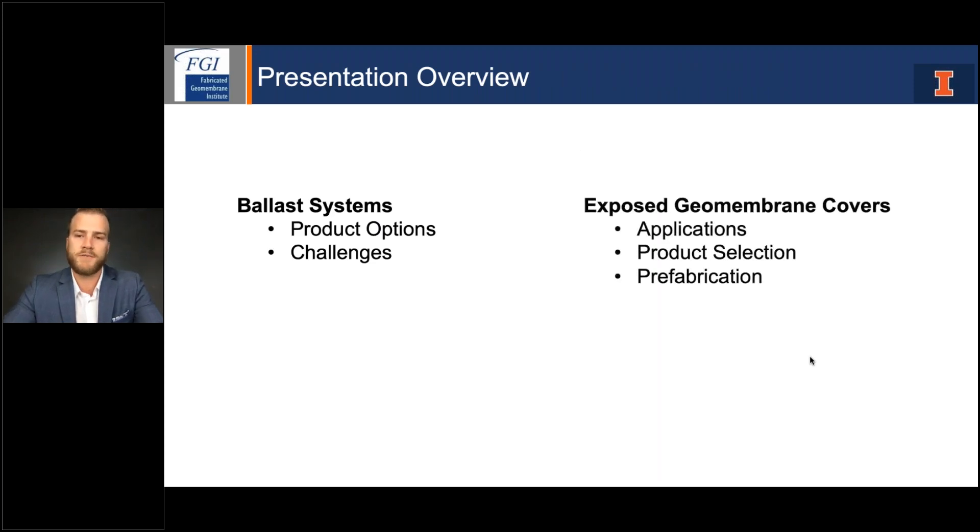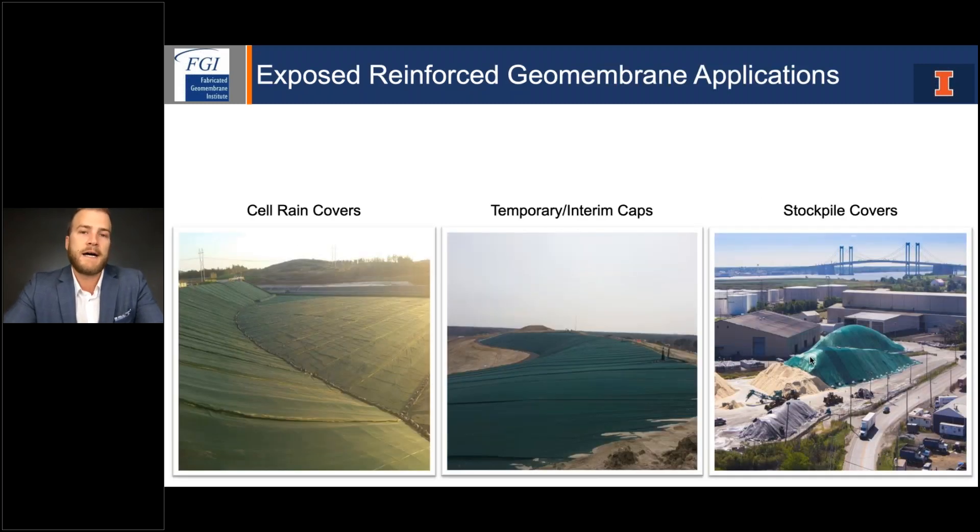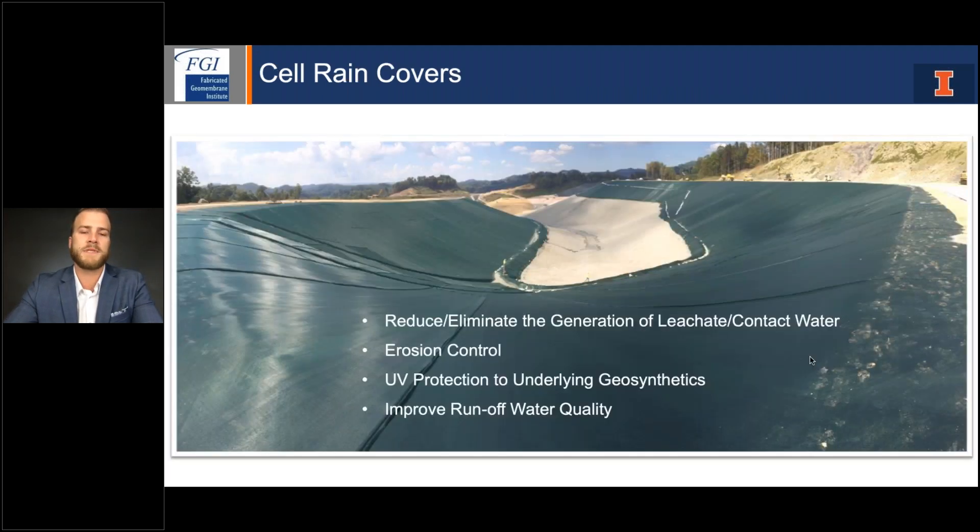Today I'm really going to focus on ballast systems and exposed geomembrane cover systems. Exposed cover systems are definitely a trend in the industry. I'm going to cover the different applications they're used in, how you should decide which product fits each application best, and also touch on some prefabrication. The three applications where exposed membranes are primarily used are cell rain covers, temporary or interim caps, and stockpile covers. I know most of you are in the industry and familiar with these, but I'll quickly touch on the major benefits.